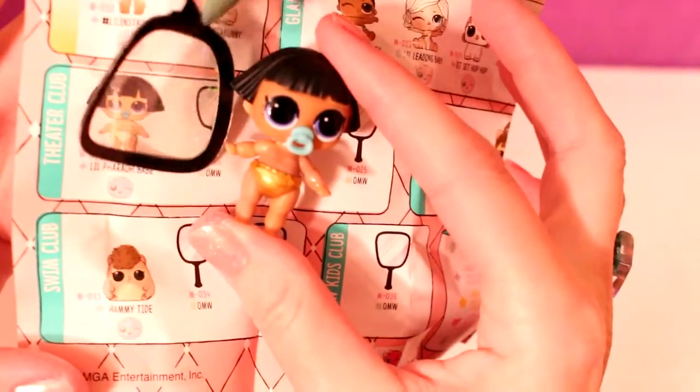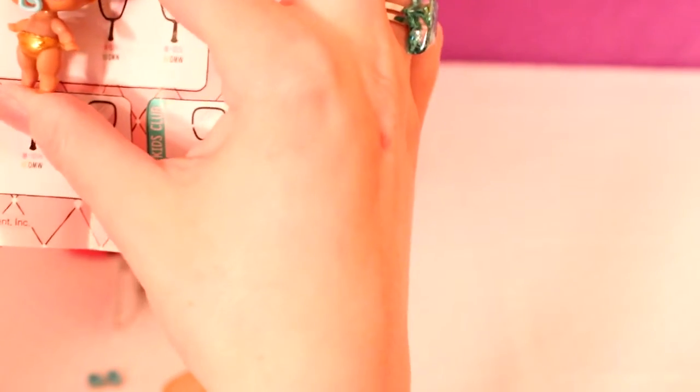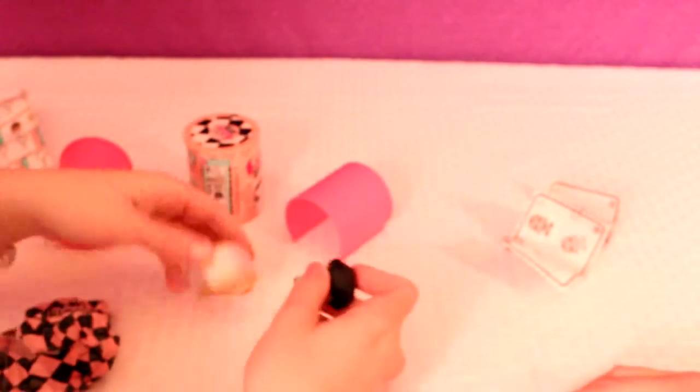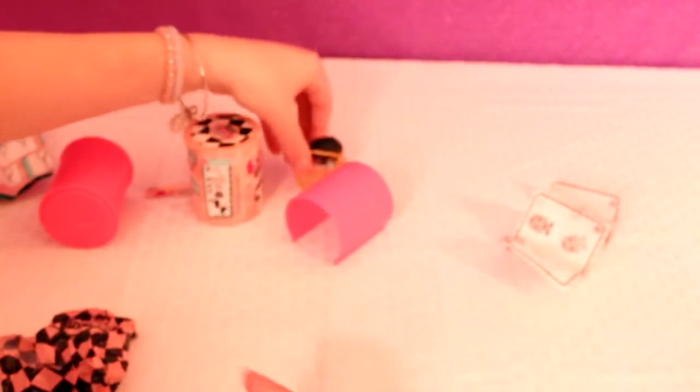Okay, there she is. She is in the theater club. She's super adorable — look at that, I like her little pacifier. Not all of them have pacifiers, only a few do. Oh wait, is she fancy? You're a little fancy girl! Let's put her in her little baggie, put her shoes in there. Let's open up the next one — these shoes are for her big sis, they don't fit her. Let's give them to one of our other LOLs.